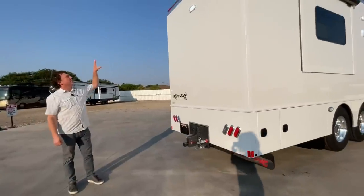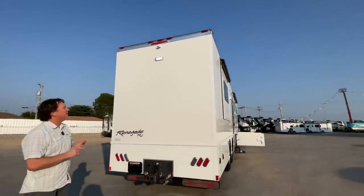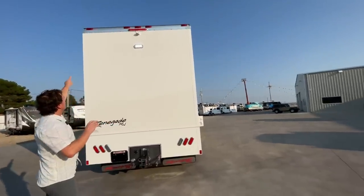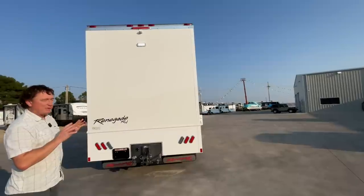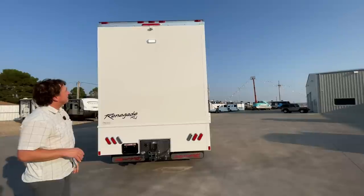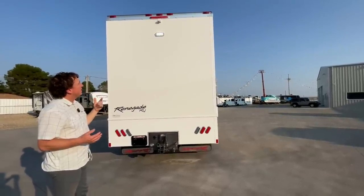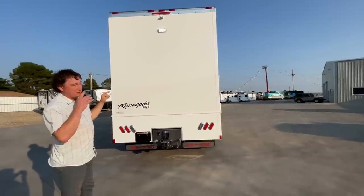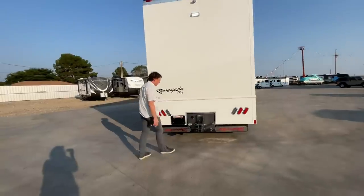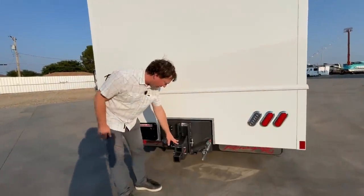A very signature look of the Classic - aside from being somewhat customizable - is just the way it looks. They won't do any kind of fiberglass rear cap on the Classics; you'll see the aluminum extrusion on all the Classic lineups. When they paint them, they will paint that to match, and you can also opt to paint all that aluminum extrusion white.